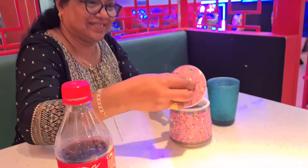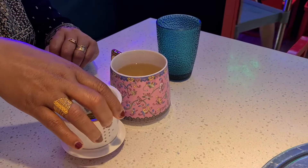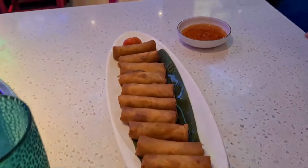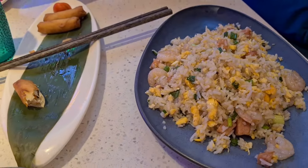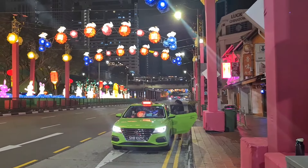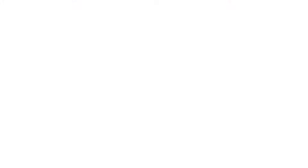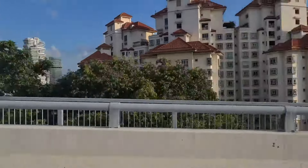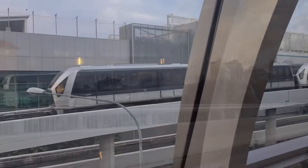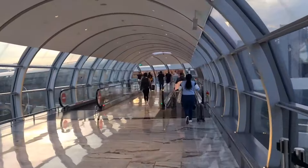We can order the fried rice and fried noodles. See you in the next video. Bye!